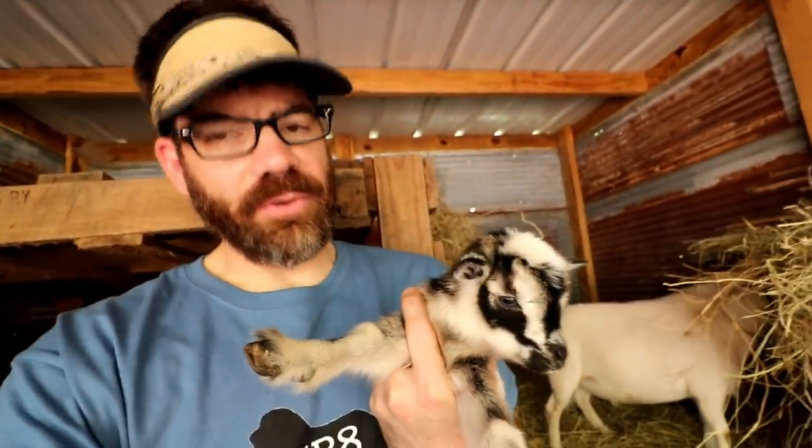They're totally so cute. She had one little girl, which is the multi-color one — kind of a gray, black, brown, white color, so beautiful. Then a little buckling, a little boy, which is almost solid white but he's got a little brown streak down his back and his tail's a little brown.